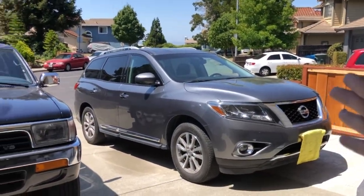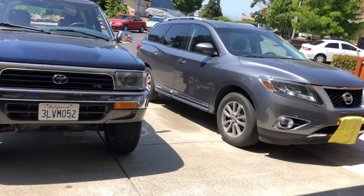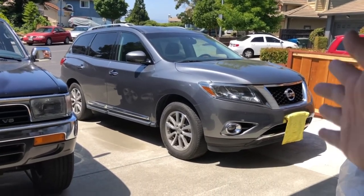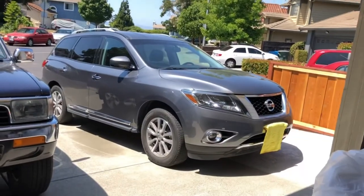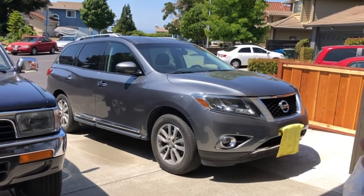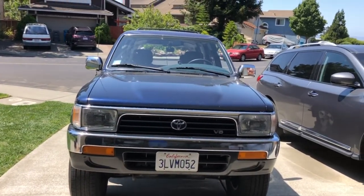So that's the difference between a crossover and an SUV. The term SUV is used rather loosely, but to be clear: the Pathfinder is not an SUV — it's a crossover. The correct term is CUV, or crossover utility vehicle, whereas SUV stands for sports utility vehicle.